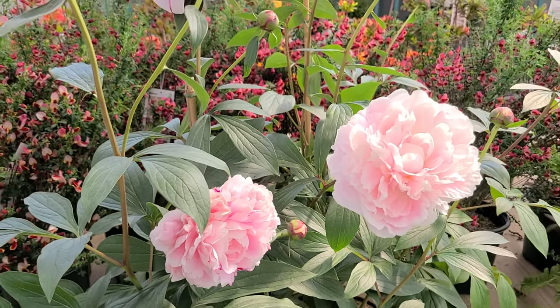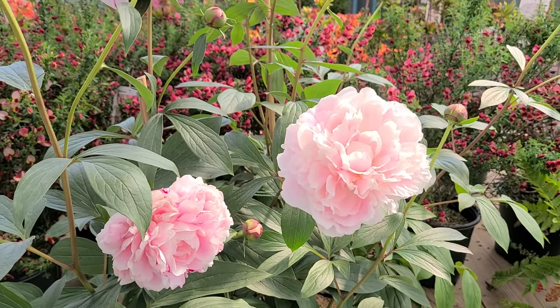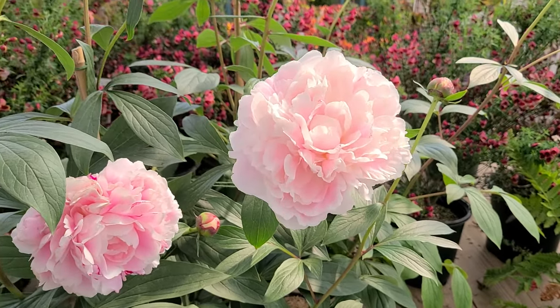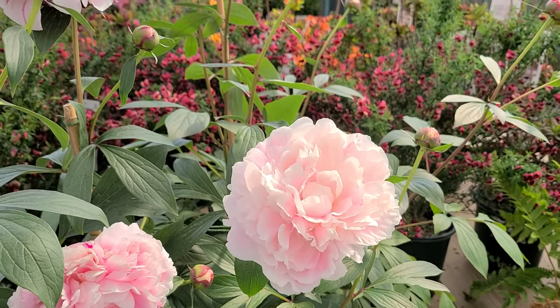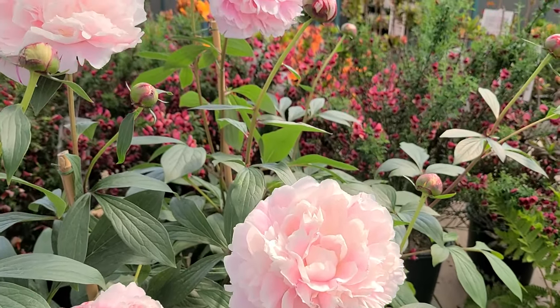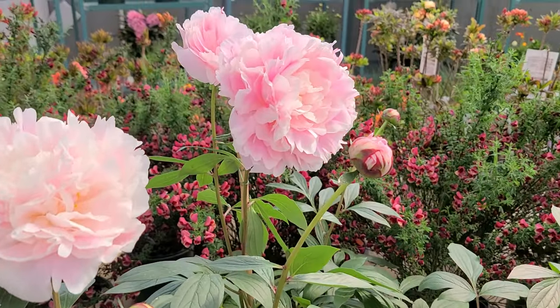People often talk about the fragrance of peonies. And while there is a slight fragrance to this variety, I can't say that it really is a very fragrant variety. But what it lacks in fragrance, it more than makes up for in these gorgeous big flower heads.